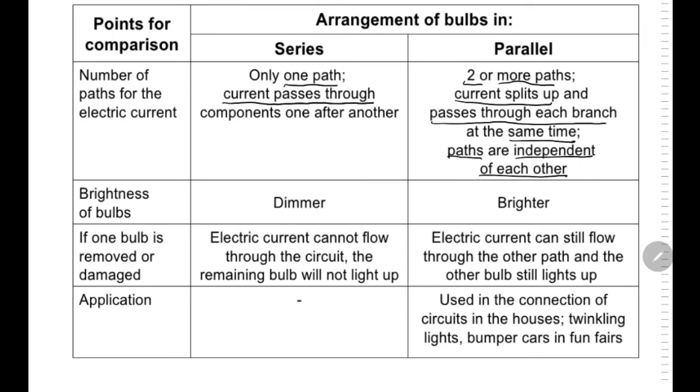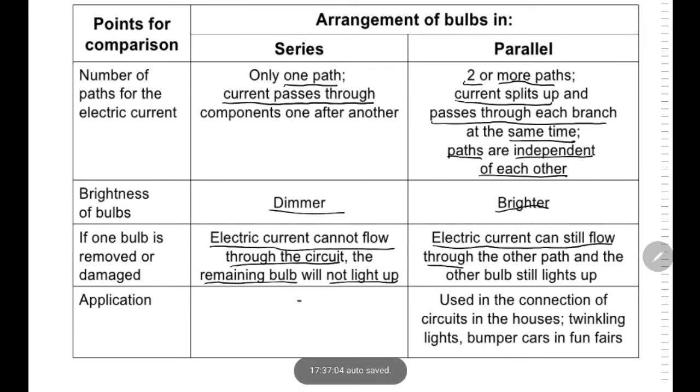For series, the brightness of bulbs will be dimmer, while the brightness of bulbs in parallel will be brighter. If one of the bulbs is removed or damaged, for series, electrical current cannot flow through the circuit and the remaining bulbs will not light up. While for parallel, electrical current can still flow through the other path and the other bulbs will still light up. Parallel connection is used for circuits in homes, for example twinkling lights, bumper cars, and fun fairs.